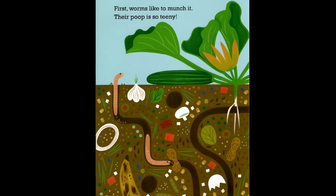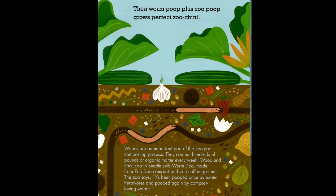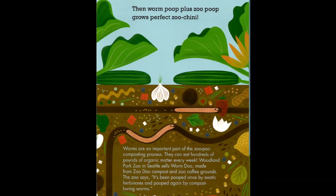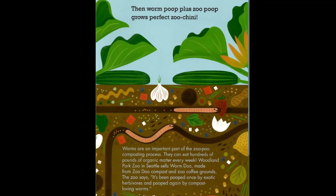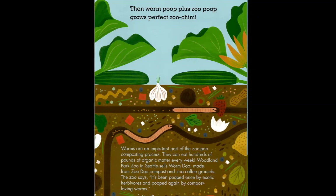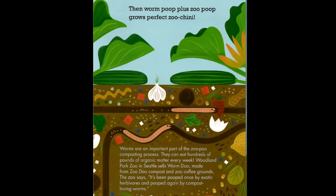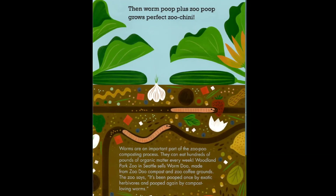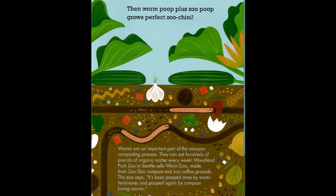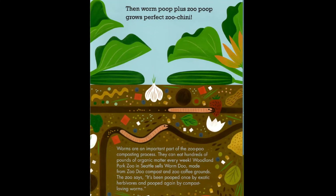First, worms like to munch it — their poop is so teeny. Then worm poop plus zoo poop grows perfect zoo keeny. Worms are an important part of the zoo poo composting process and can eat hundreds of pounds of organic matter every week. Woodland Park Zoo in Seattle sells worm castings made from zoo compost and zoo coffee grounds — pooped once by exotic herbivores and pooped again by compost-loving worms.